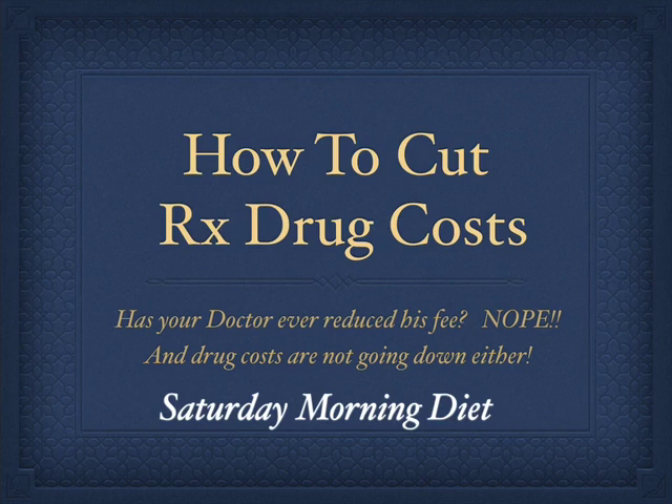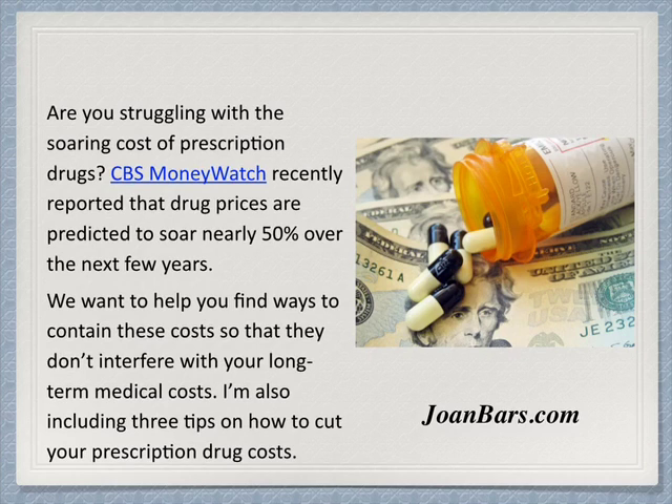Those of us suffering from obesity are on high blood pressure medicine, diabetes medicine, cholesterol control medicine — the list goes on and on, and we wanted to help you find ways to reduce those expenses. Are you struggling with soaring costs of prescription drugs? CBS Money Watch recently reported that drug prices are predicted to soar nearly 50% over the next few years.